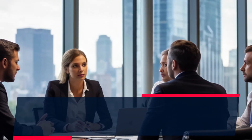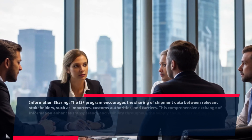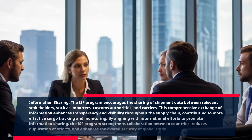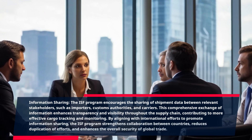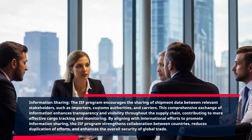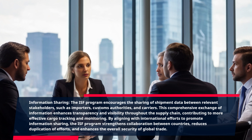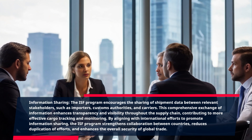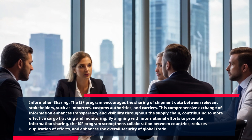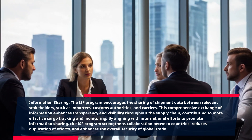Information sharing. The ISF program encourages the sharing of shipment data between relevant stakeholders, such as importers, customs authorities, and carriers. This comprehensive exchange of information enhances transparency and visibility throughout the supply chain, contributing to more effective cargo tracking and monitoring. By aligning with international efforts to promote information sharing, the ISF program strengthens collaboration between countries, reduces duplication of efforts, and enhances the overall security of global trade.